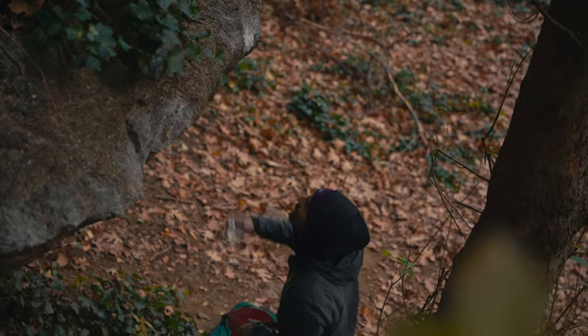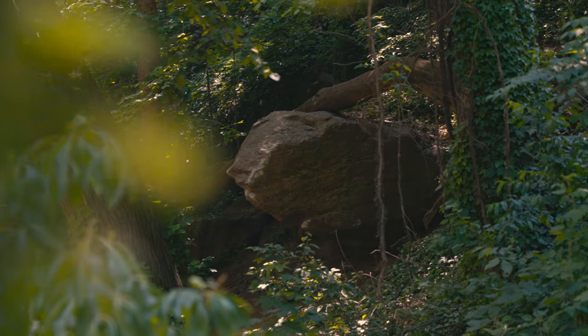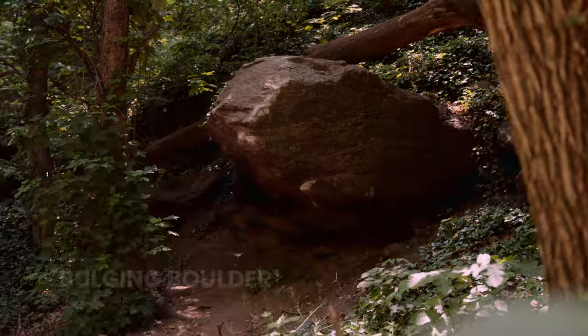On the left side of the bulging boulder, Kevin visualized a new traverse that adds a challenging and quality line to a boulder which already has one of the park's most popular.